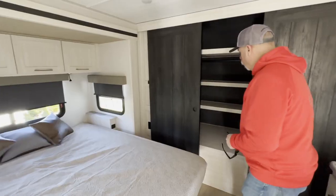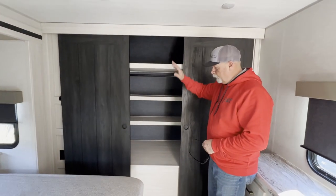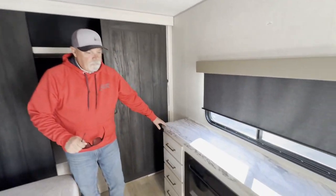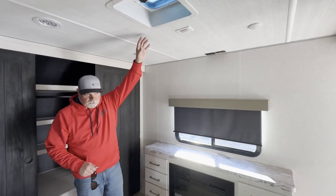This is very nice because it's hard to find in a bumper pull trailer — full washer/dryer prep with a full closet in the front, all your hanging shoes and whatnot. Full entertainment here with a second fireplace, room for a nice size TV up here. This unit is also prepped for a second air conditioner if you want one.